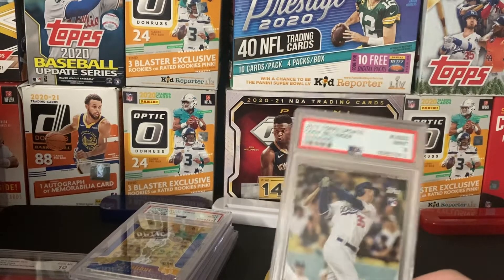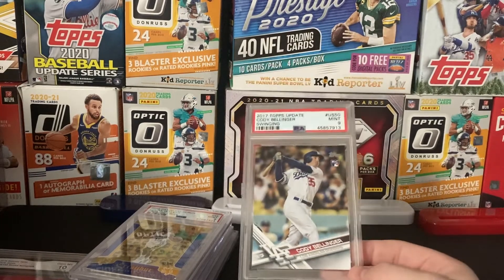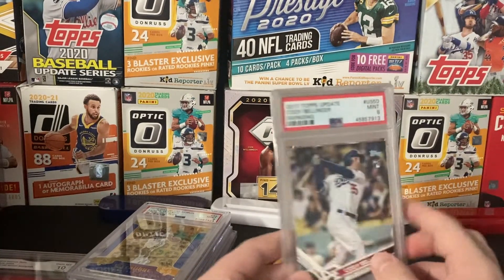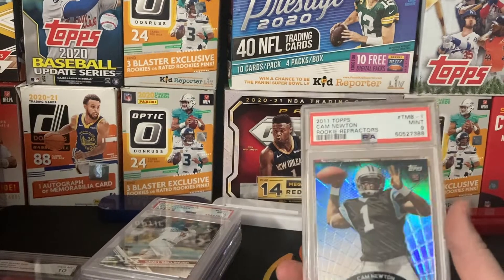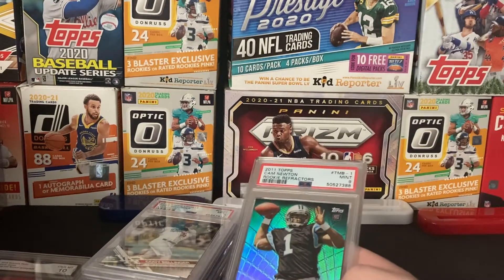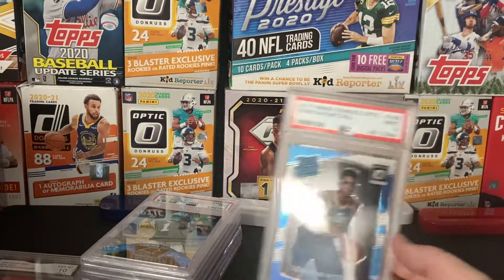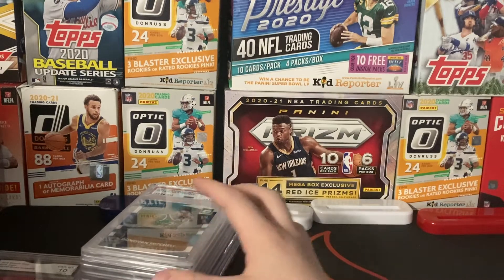I'm actually also a Dodgers fan — my baseball coach played for the Dodgers, so I've just been a Dodgers fan ever since I found that out. Don't call me a bandwagon — that's a true story. So we got a PSA 9 Cody Bellinger 2017 Rookie swinging card. Then we got this Cam Newton rookie refractor from Topps 2011, PSA 9 — I thought he was going to do good this year after his first game when he didn't start but still scored two touchdowns. But this one's a good one — we got a Donovan Mitchell PSA 9 Rated Rookie Optic from 2017. Also got that from Finn.